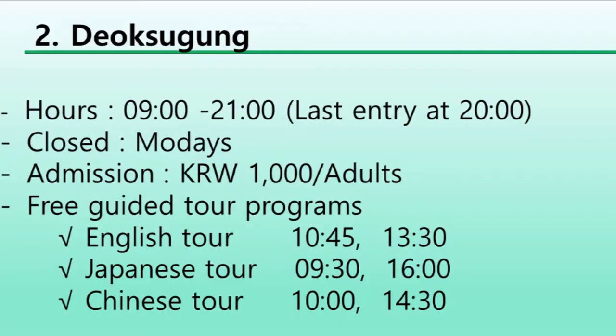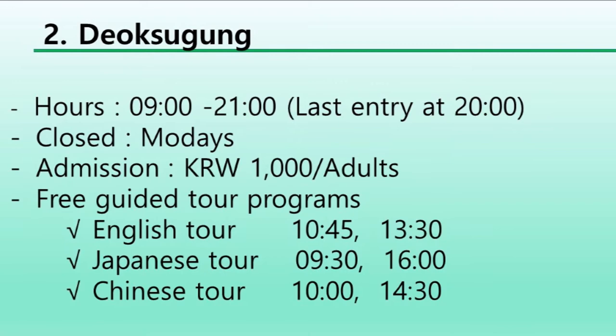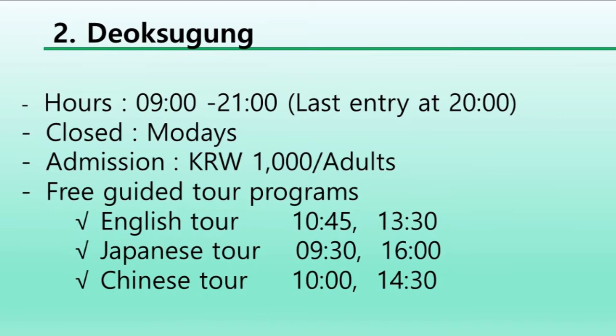Opening hours are 9 a.m. to 9 p.m. Last entry is 8 p.m. The closed day is Mondays.